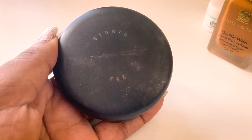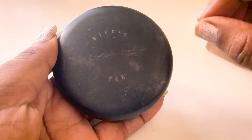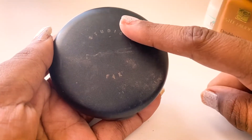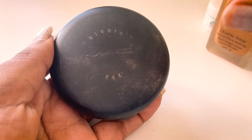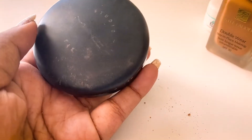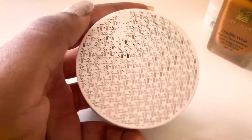The MAC Studio Fix is good to go for regular use on its own, and if you wear foundation and layer this on top, it gives a nice matte finish. I'm still using this and I'm sure it's going to last me another year.